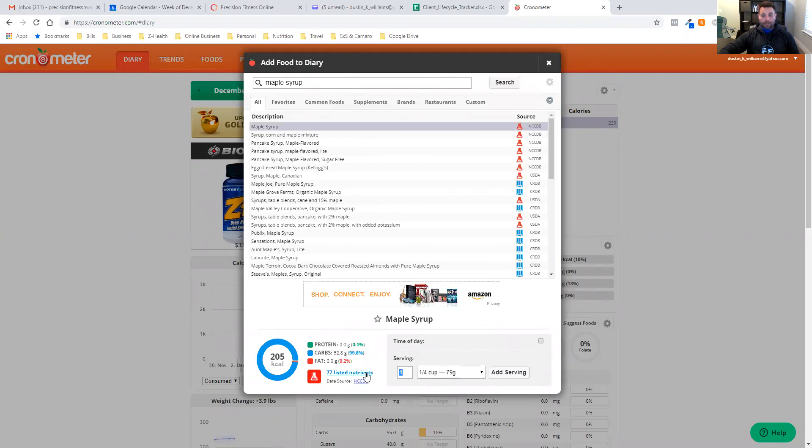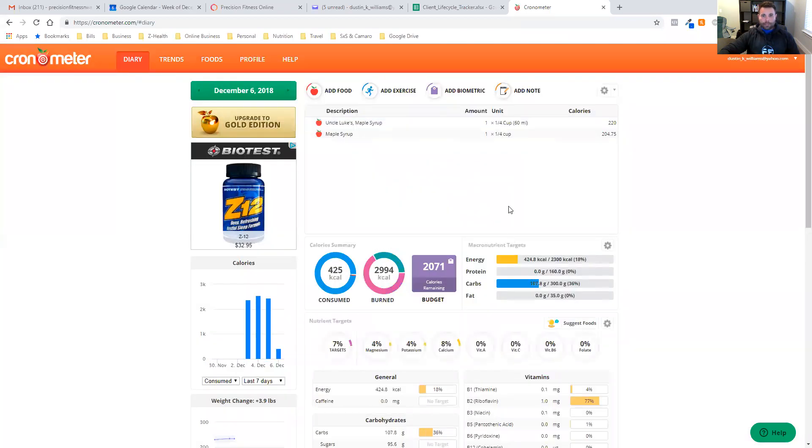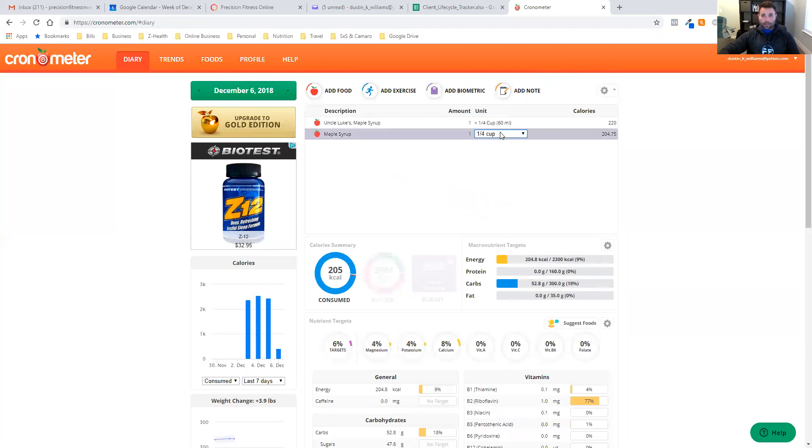Notice that this one shows 77 listed nutrients, but the other one only showed four — 77 versus 4, a big difference. That's why it's very important to pay attention to these databases whenever you're inputting food. We'll click add serving. One thing to notice is that the calorie count is a smidge off, but if we're also tracking calories, we want this to be a little bit closer — it doesn't have to be perfect.